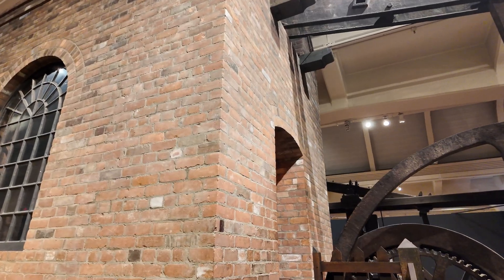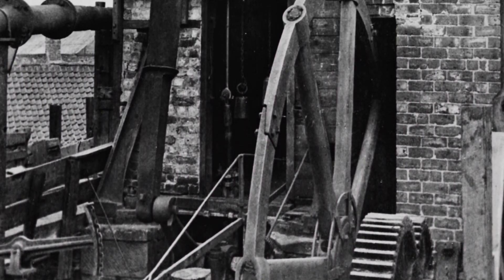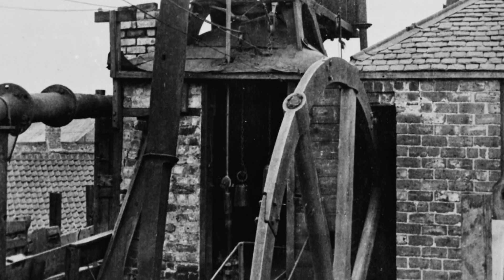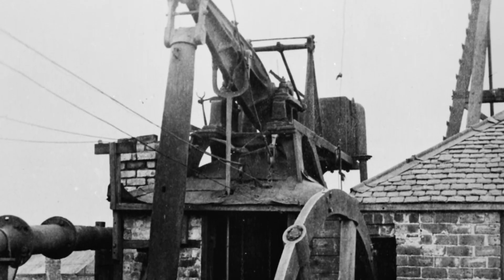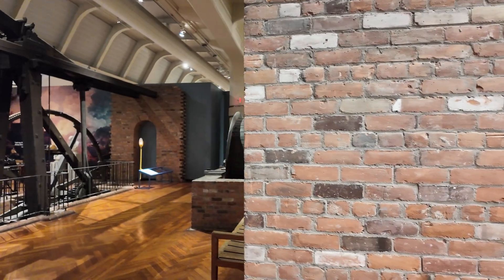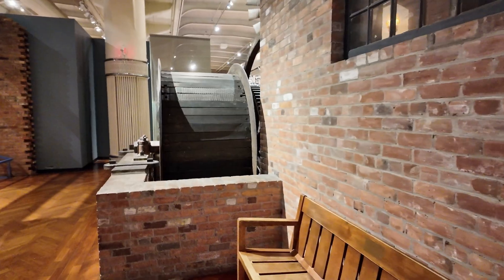Wondering how it pumped, I found another engine — nearly the identical twin of this one — called the Farm Colliery engine in England. They had the same question: the same engine, nearly identical, same dates. They knew it too was a pump, and they knew roughly how much water it pumped, but they didn't know how either.